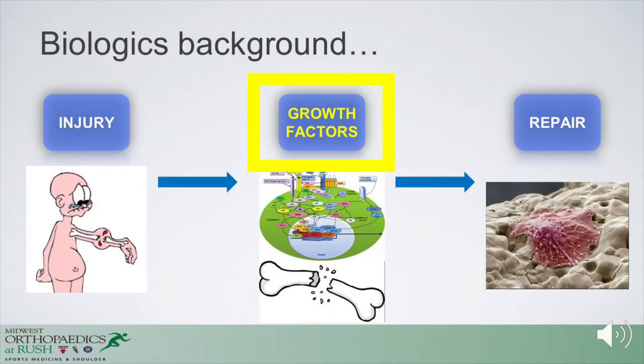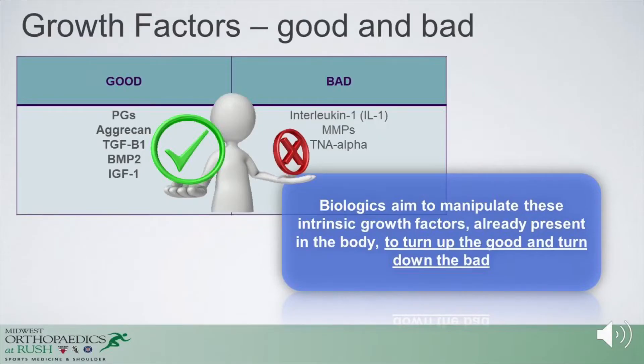The basic premise is that a patient who undergoes injury has growth factors that can be present in these various endogenous agents, and that it might go on to repair or reduce symptoms. It's really all about the growth factors. When looking at these various substrates, the aim is to manipulate intrinsic growth factors to upregulate what's already in the body — our intrinsic ability to heal. We turn up the good and turn down the bad: there are anabolic factors and catabolic factors, and the hope is that this interplay can be leveraged when using various sources of MSCs.